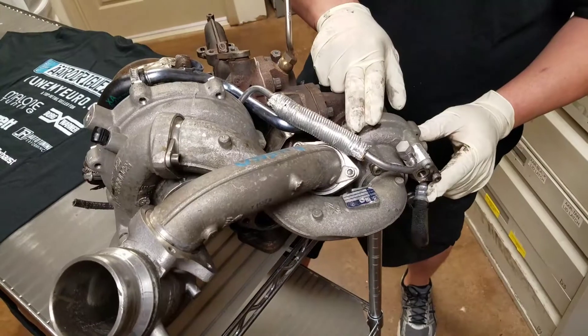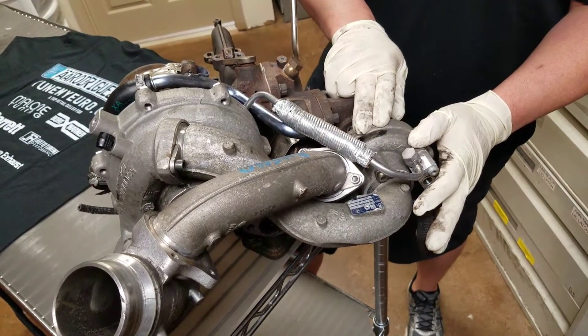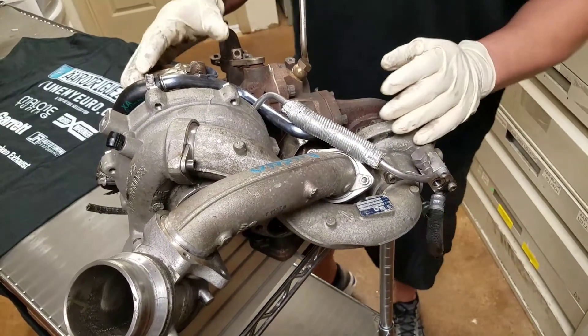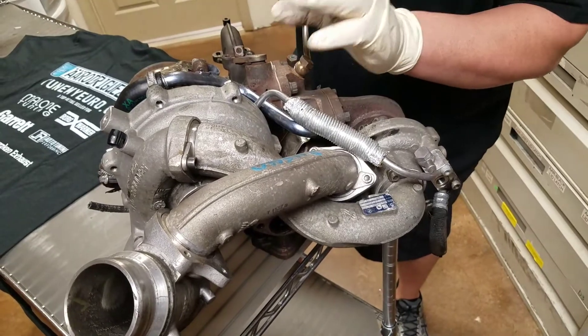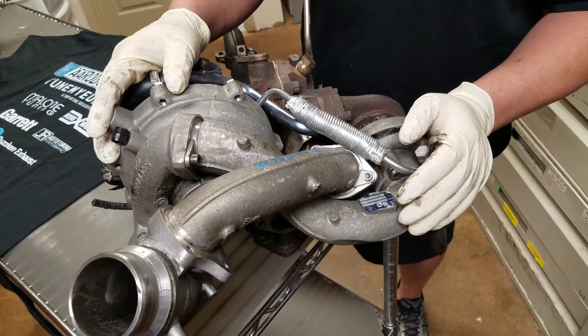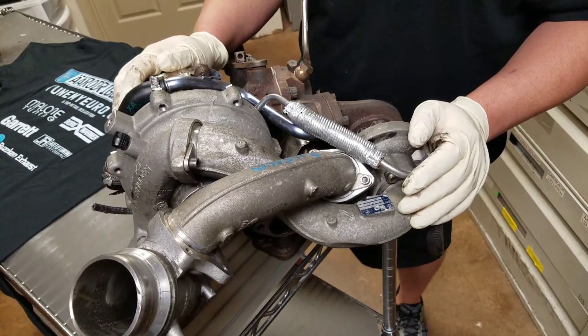This is the small one — it feeds the car most of the time, the high pressure side. When the RPMs exceed around 2700, it starts opening up for the big one. It's a pretty involved process during tuning, but we get it done quickly. There's a lot of math and science that goes into this, and a lot of dyno testing.